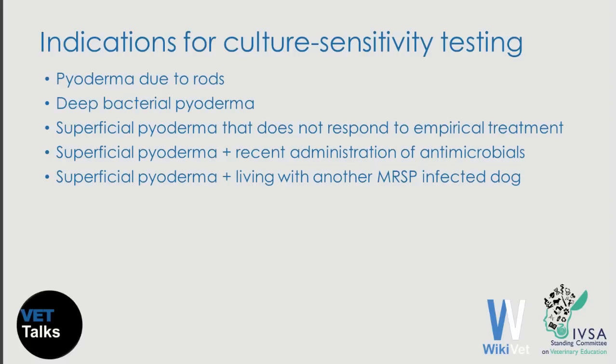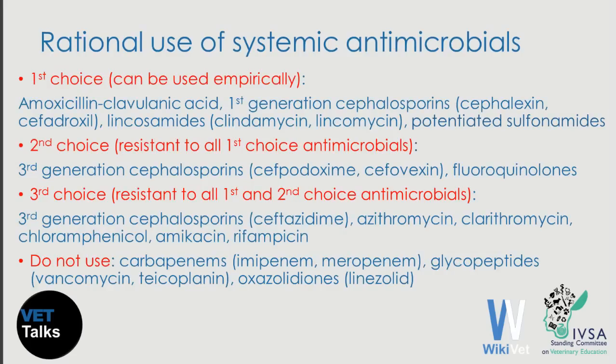The first big change: we used to perform culture and in vitro susceptibility testing when there were rods in cytology, in dogs with deep pyoderma, and in dogs with superficial pyoderma that did not respond well to empirical treatment. Now we have two additional indications for culture: dogs with superficial pyoderma that have recently received antimicrobials — a risk factor for infection by a methicillin-resistant strain — and dogs with superficial pyoderma that live with another dog that has a confirmed diagnosis of infection by this organism.